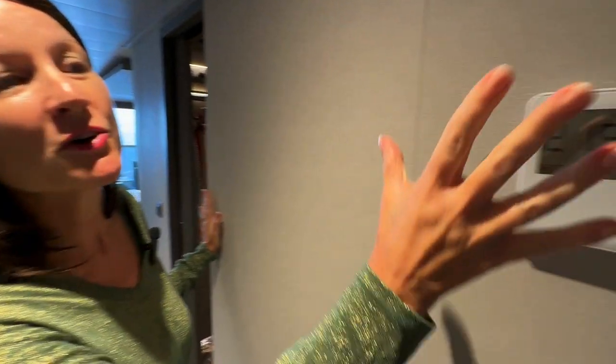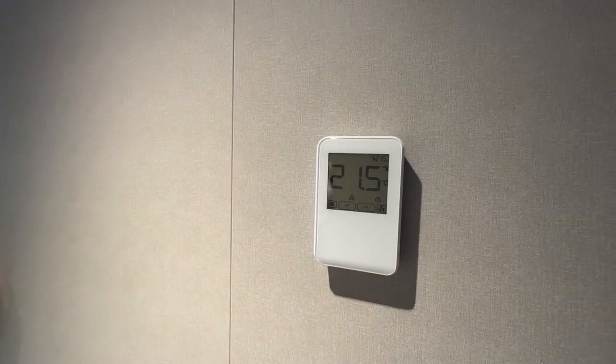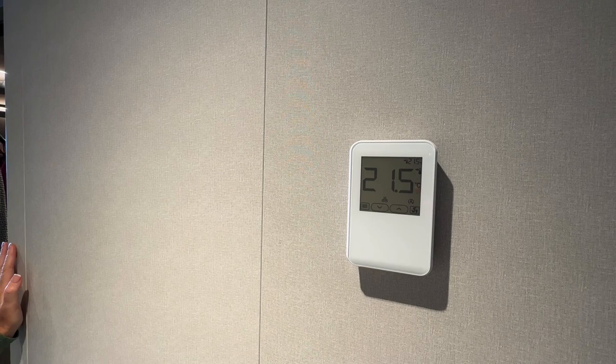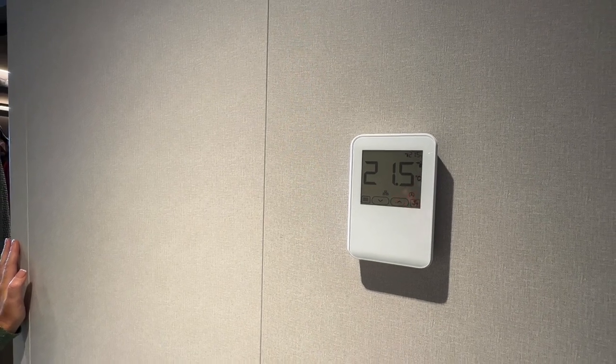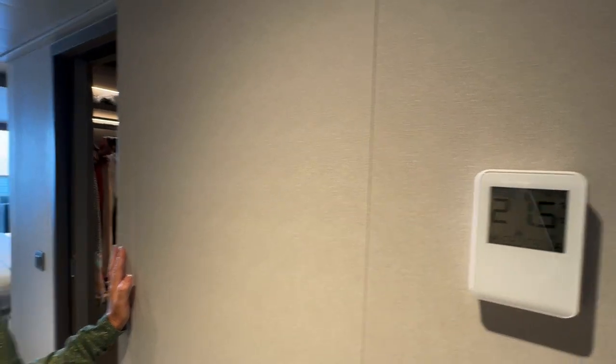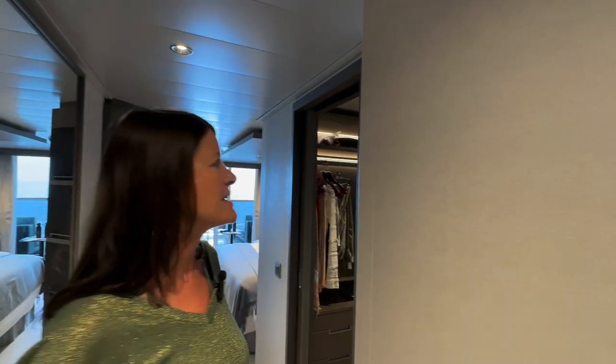As you come in, you've got your air conditioning — it's the latest digital air conditioning. They've got a suspended ceiling over the bed and the air conditioning is behind it, so you don't have any draughts blowing on you, which is lovely. You can just set this to whatever temperature you want, which is so easy. It really is the best yet.